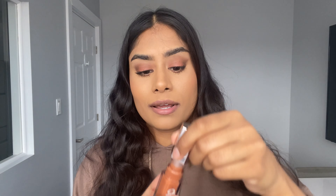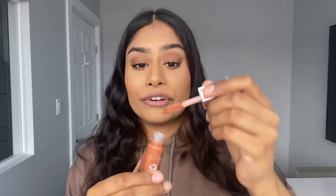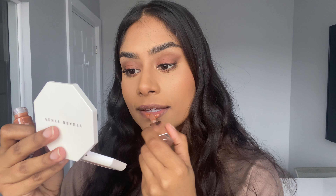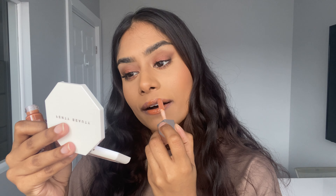I think it would look good with a different makeup look on, or different clothes. I think when I do use this again in the future I'll probably use a really small amount instead of everything that comes off on the doe foot. Overall it's not bad. This specific color I would probably rate it like a 7 out of 10 — maybe 7 and a half — for how much I like it on my skin tone. Here is a close-up of how it looks.